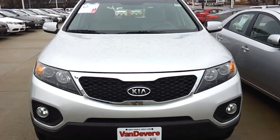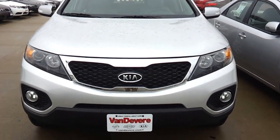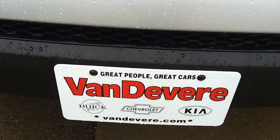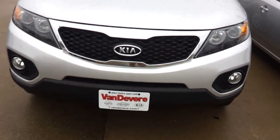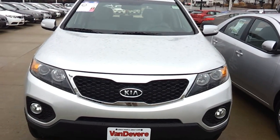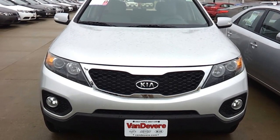Mack Gilchrist here from Vandiver Automotive Group, located in downtown Akron, Ohio — the home of the Lifetime Warranty, where we give you a Lifetime Warranty no matter how many years you drive, no matter how many miles you put on the vehicle. We cover it at 100% parts and labor with a $0 deductible, good anywhere in the United States.